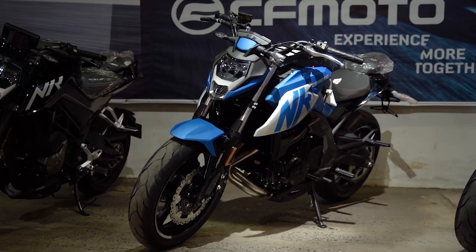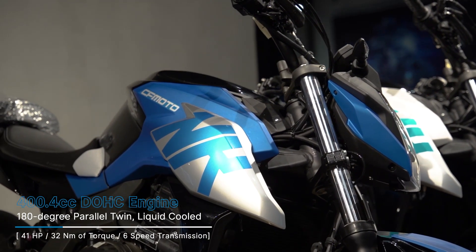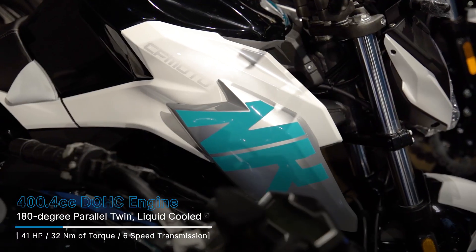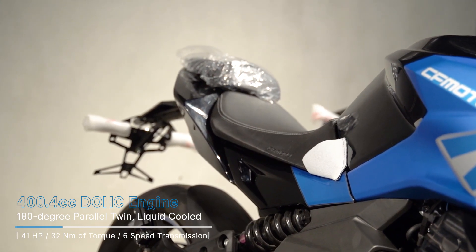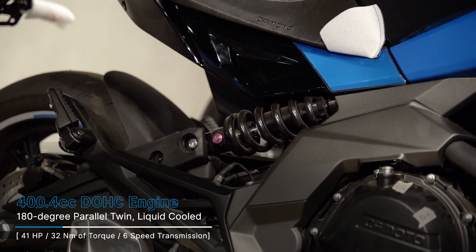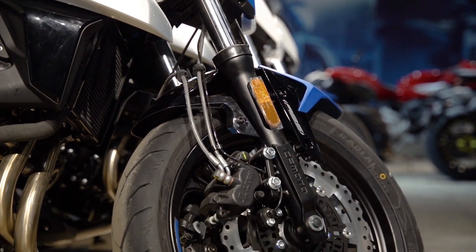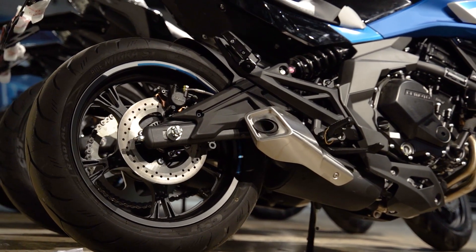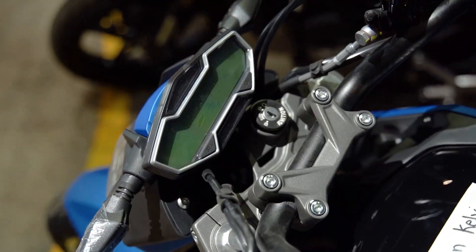The CFMoto 400NK is still running the same 400.4cc 180-degree parallel twin that gets you 41 horsepower and 32 Nm of torque, mated to a 6-speed transmission which Motostrata says is slightly tweaked. You also get 300mm disc brakes in the front and a 240mm rear disc, which is carried over from the pre-facelift model, but with a new design and new switchgear.